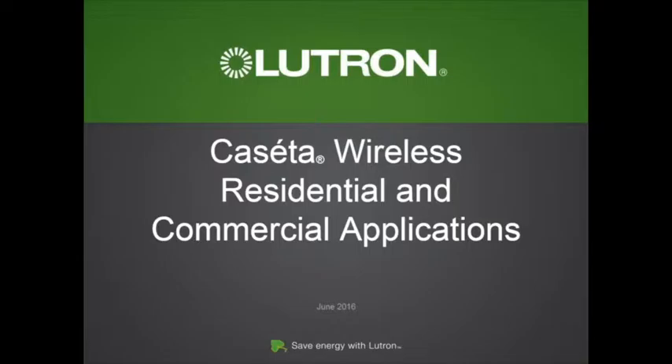Why Caseta? Smart home technology has really become very popular. We launched HomeWorks, probably 20-plus years ago, which is really for the high-end market. Then we came out with RadioRA, and now RadioRA 2 — another great product, fully wireless, great for retrofit, still at a higher price point. Great product here in Southern California, but maybe not suited to smaller homes or rural areas.